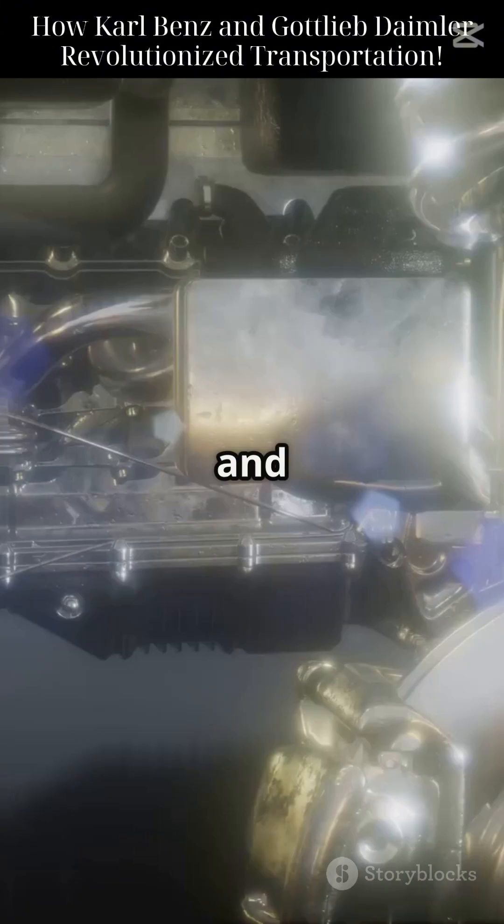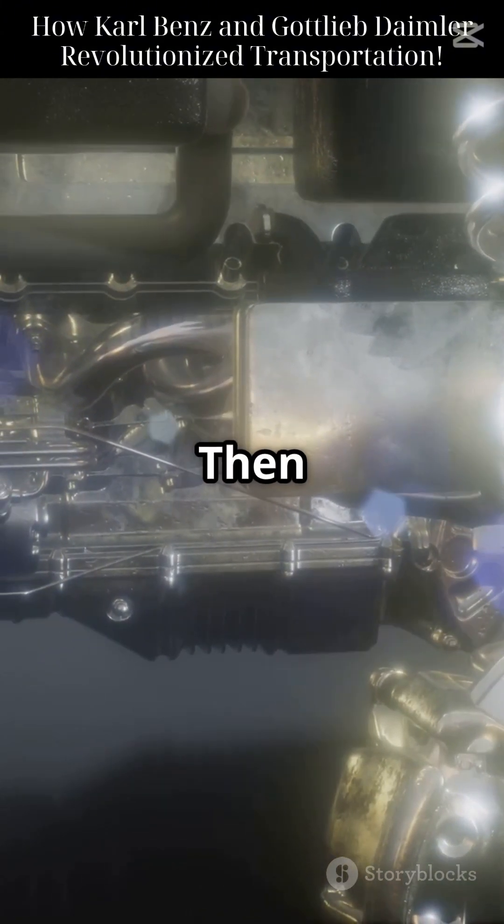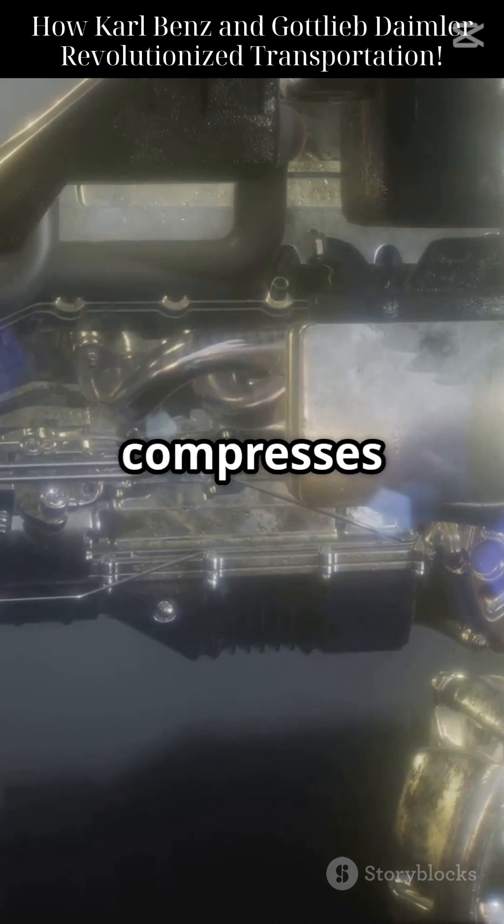First, intake: a mixture of air and fuel enters the cylinder. Then compression — the piston compresses the mixture.